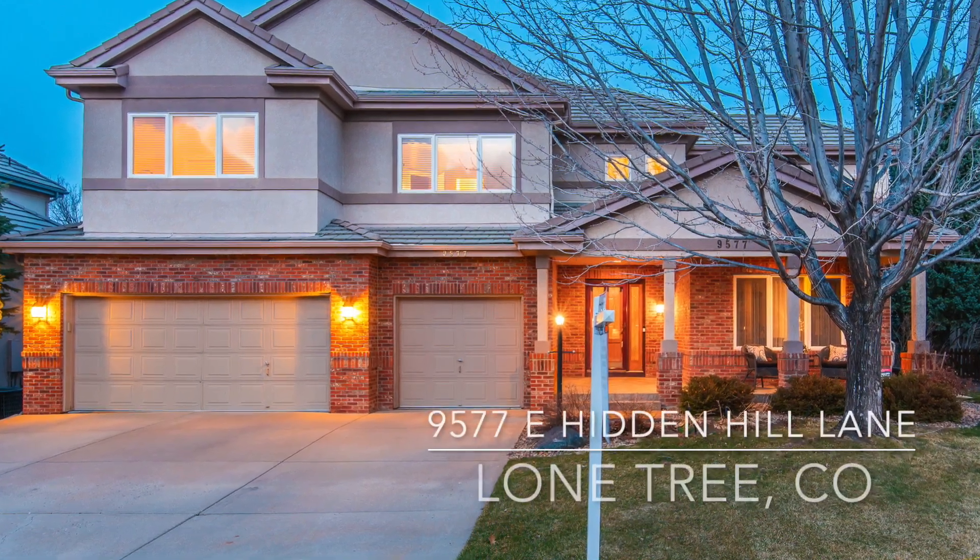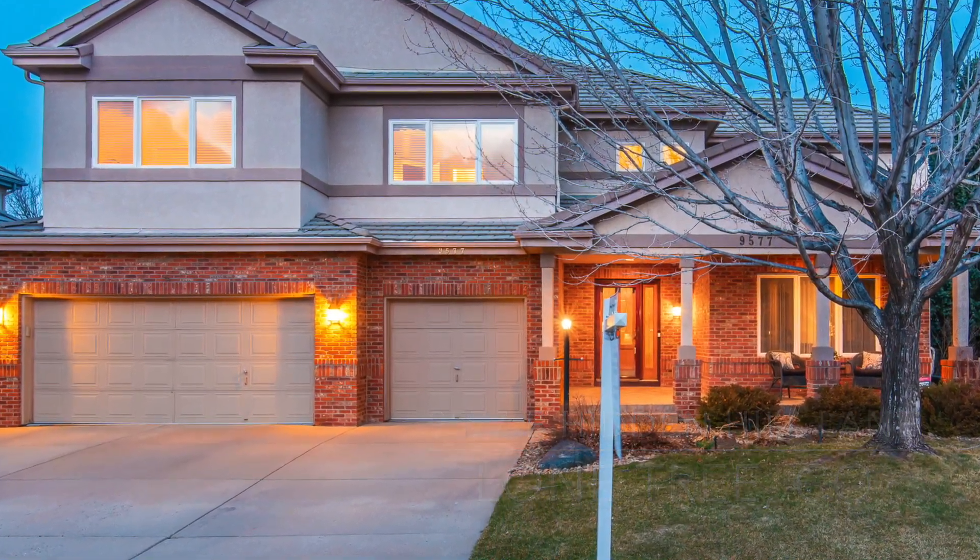Hi, it's Jim Romano with the Elite Home Sales Team and Remax Professionals. Here at our newest listing at 9577 East Hidden Hill Lane. This is in the Summit part of Heritage Hills, which is a prestigious gated community right here in the heart of Lone Tree. It's a four-bedroom, five-bath, two-story with almost 4,500 square feet finished.